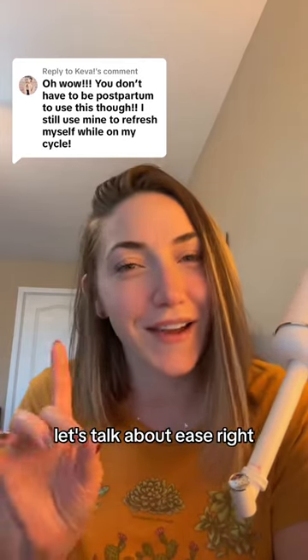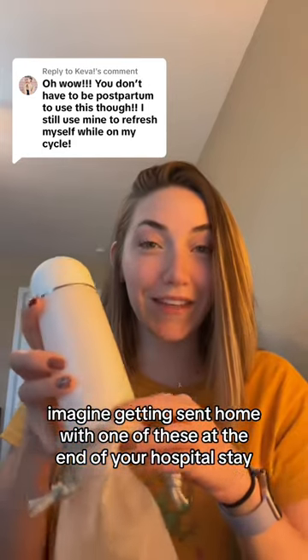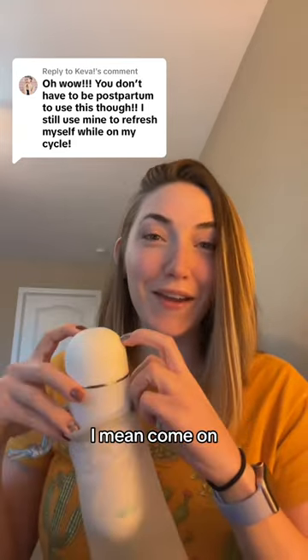Let's talk about ease. Imagine getting sent home with one of these at the end of your hospital stay. I mean, come on — so much better.